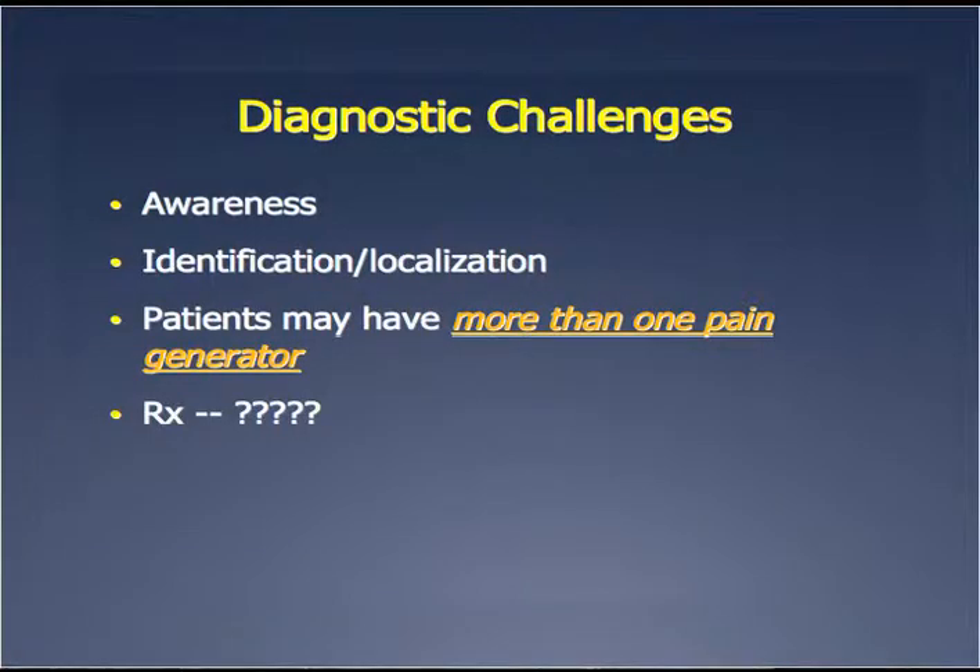The challenges for people like me were just awareness of the SI joint, identifying and localizing the source of pain — which you'll hear more about today. As David Polly discusses, the pain can be from there and other places like the back and the hip, and then the question is what's the treatment.